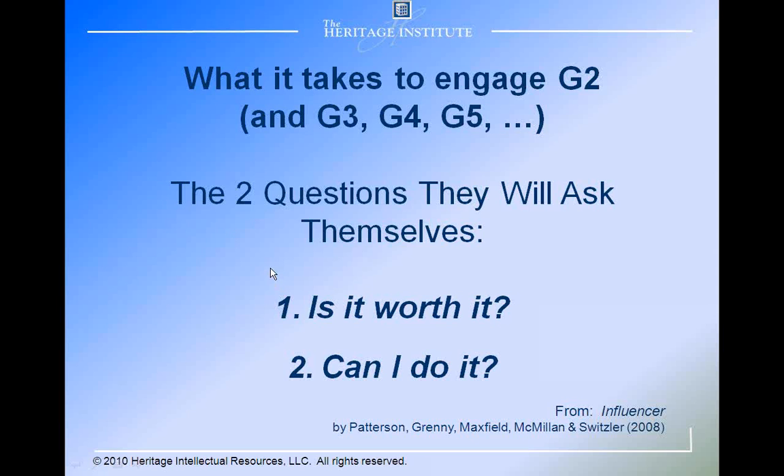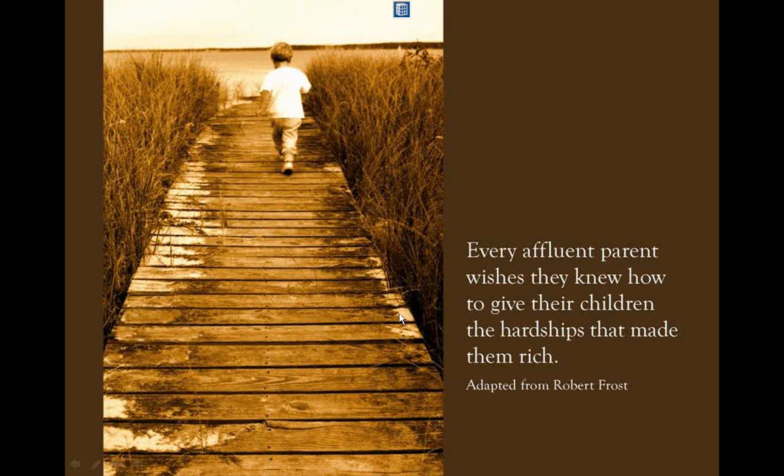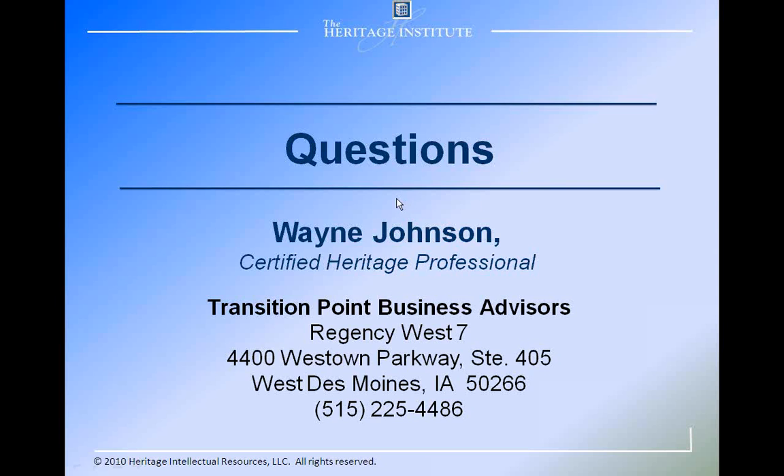That's how the heritage process works, and it's how it can develop your donor base and connect you more deeply to your donors for generations to come. I'd like to close with this last slide: every able parent wishes that they knew how to give their children the hardships that made them rich. That pretty much covers everything that I have. What questions do you have? Thank you for your attendance — if you've got any questions, please feel free to get in touch with us, and we'd be happy to discuss further how the heritage process can be beneficial to your organization.